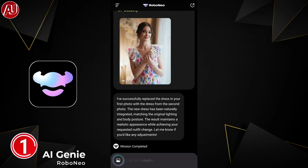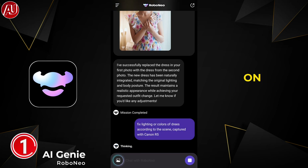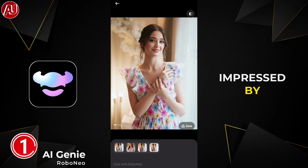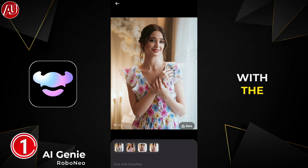I'm going to ask Robo Neo to also fix the lighting according to the dress. Even the jewelry and hair strands remain exactly as they are, which is amazing — I'm really impressed by the quality. This is just the very basic things you can do with Robo Neo; it is much more capable than you think.